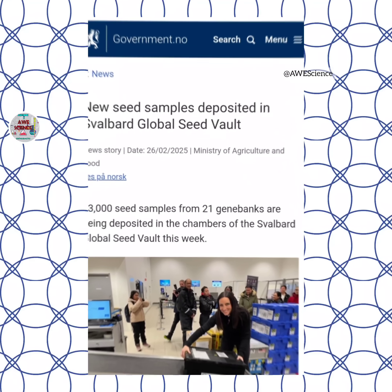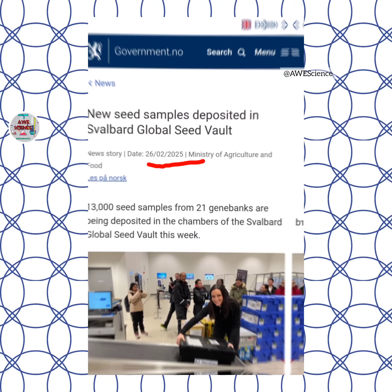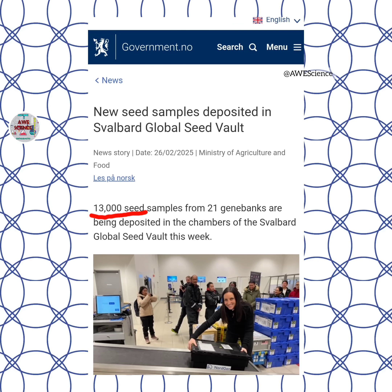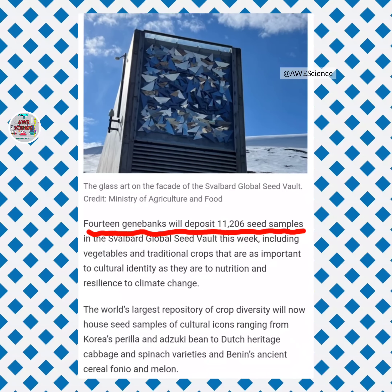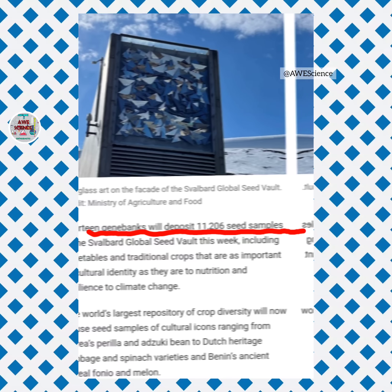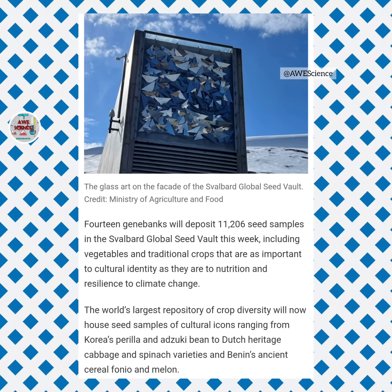According to their website, as of the 26th of February 2025, 13,000 more seed samples from 21 gene banks were deposited in the vault that week. As of the 4th of June 2025, 14 gene banks deposited 11,206 seed samples in the vault that week, which included vegetables and traditional crops that are as important to cultural identity as they are to nutrition and resilience to climate change.